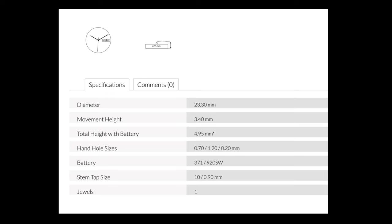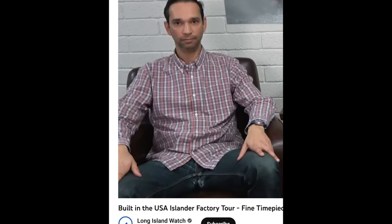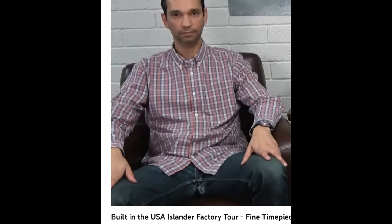It wasn't a surprise to me that FTS didn't get back to me, as their Spartan specification page, their stupid patriotic advertising, and the fact that Kunal, the president of FTS, looks like a homeless guy, strongly suggested to me that FTS is a Mickey Mouse outfit.